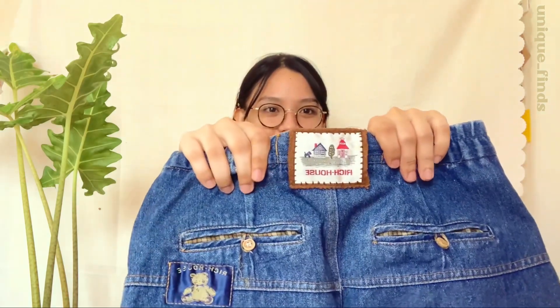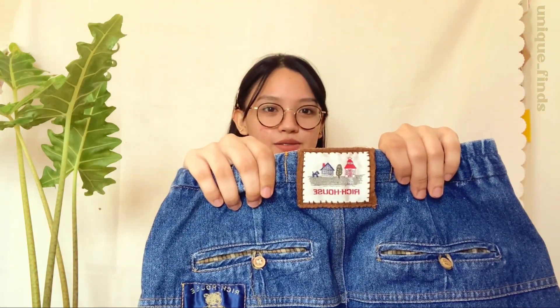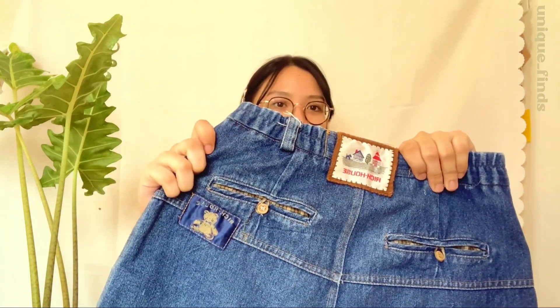Looking at the tag — I don't know what brand this is, but it's so cute. It gives me homey cottage vibes. Like, I can visualize wearing it in a Winnie the Pooh style.